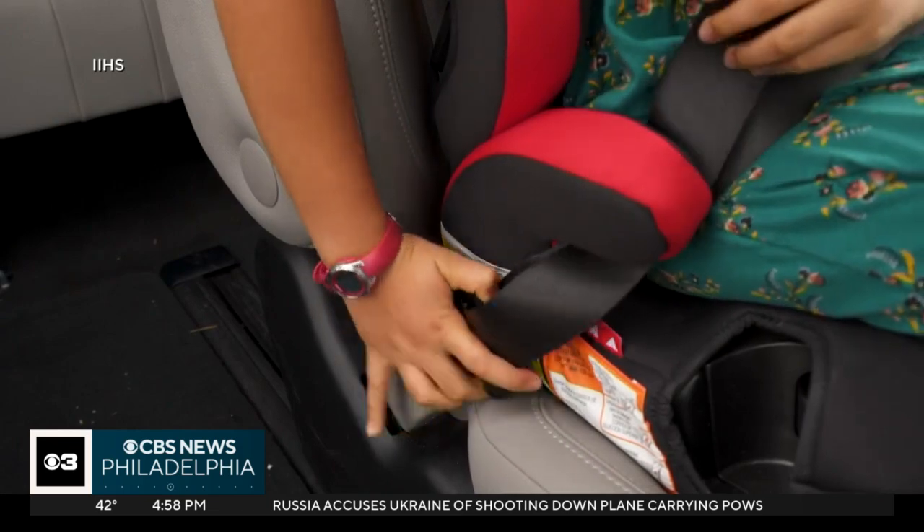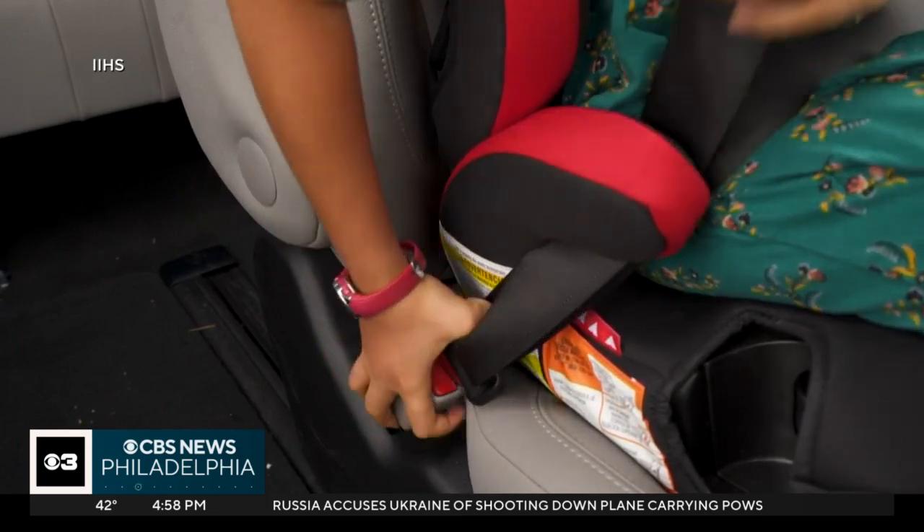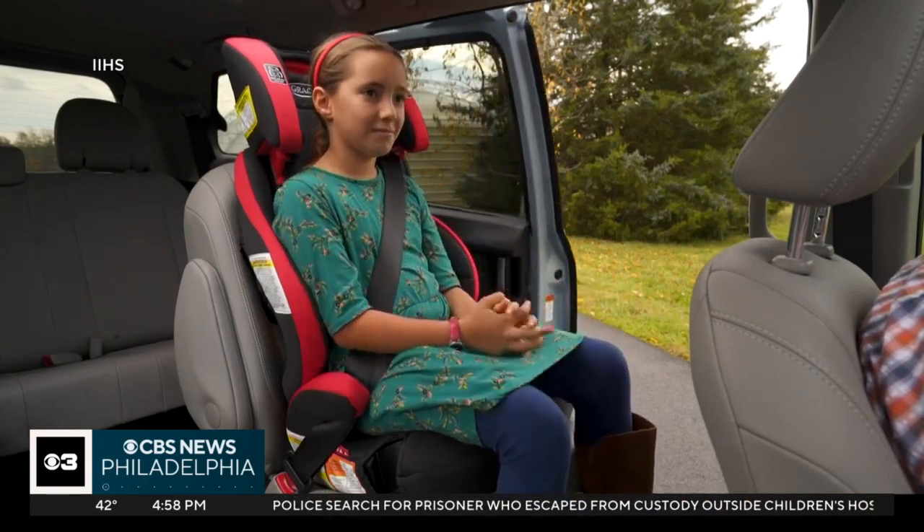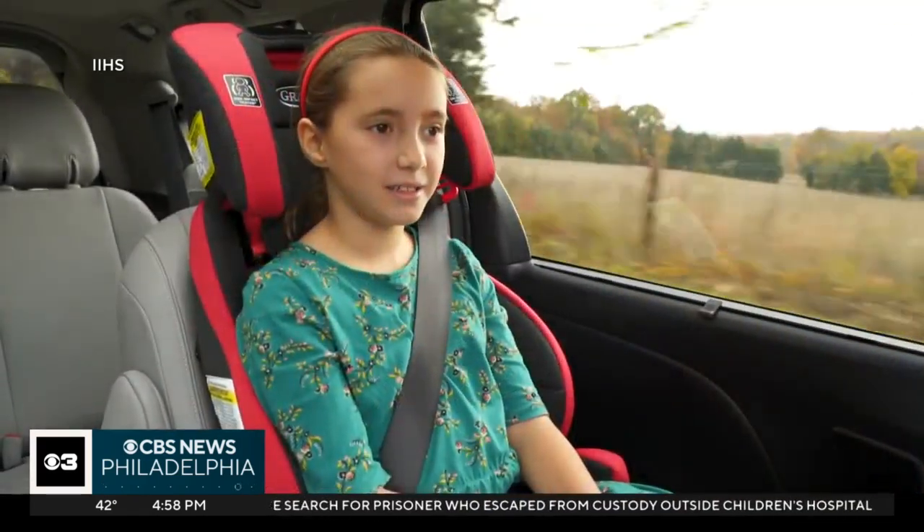The IIHS says children buckled up in booster seats are 45% less likely to be injured in a crash compared to those using seatbelts alone.